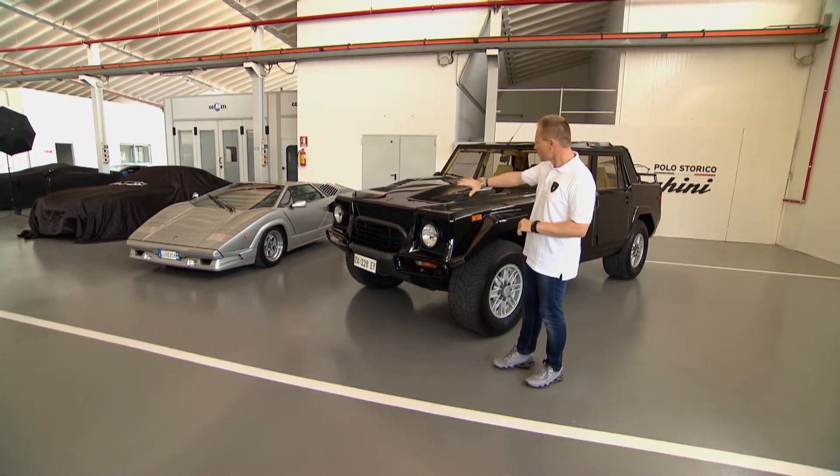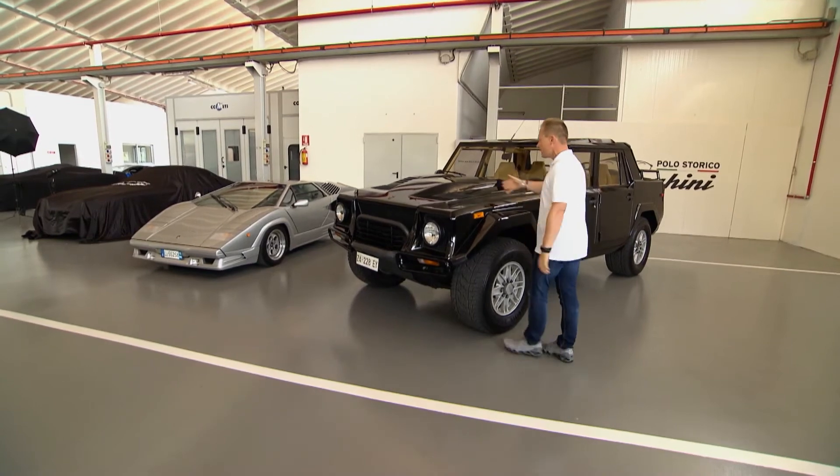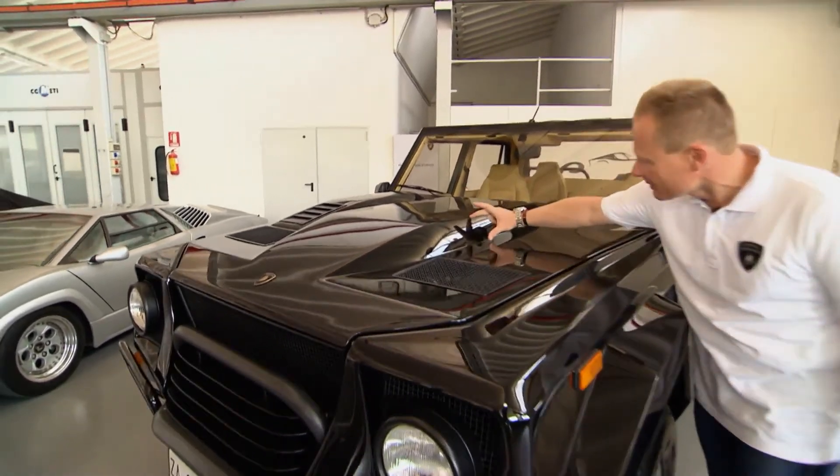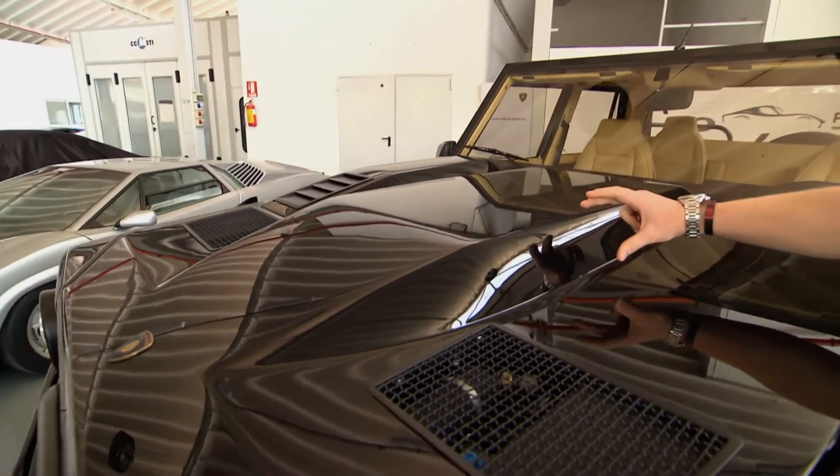I really like the front in terms of the engine bonnet, because look at that — it's housing the Countach engine V12. And look at that power dome — it is almost a 10-centimeter step of a power dome.